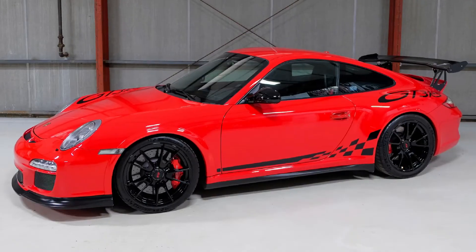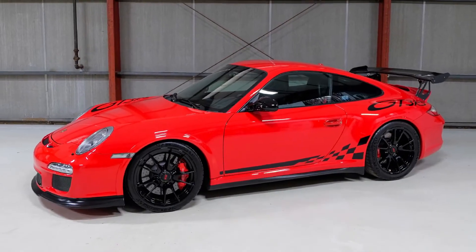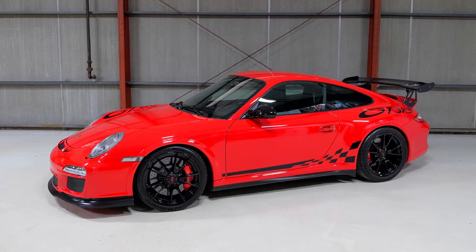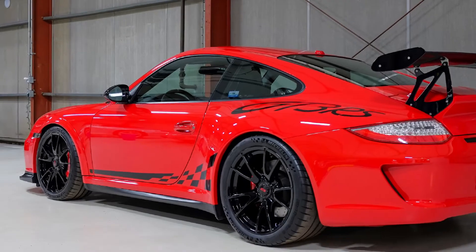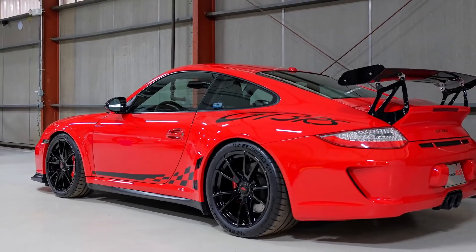Now, Guards Red, despite being the silver of the 80s, is actually a rare color on 996, 997, and 991 generation cars in contrast with black. For example, Guards Red comprised 4% of 997 turbos, compared to black at over 25%.